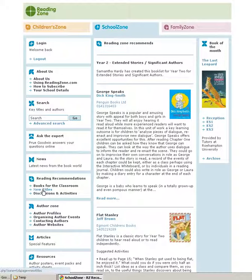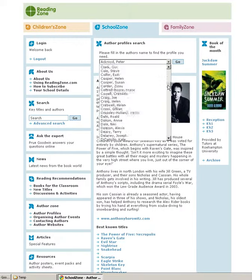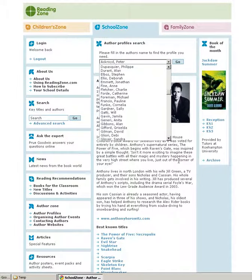There is also regular new title information and discussions and activities linked to specific titles. Our author zone provides literally hundreds of author profiles, and as you can see each profile provides a short biography, website link and links to their well-known titles.